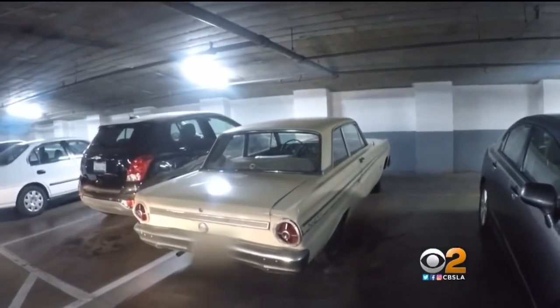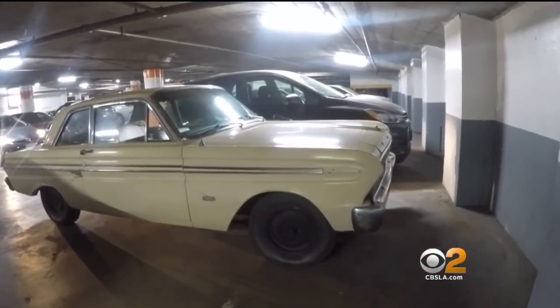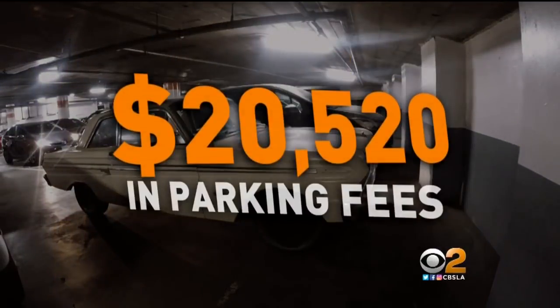And finally, this 1965 Ford Falcon. DMV says the car is owned by Flores and hasn't been registered since 2008. If it's been there the entire time, that means Flores could owe the city more than $20,000 in parking fees.